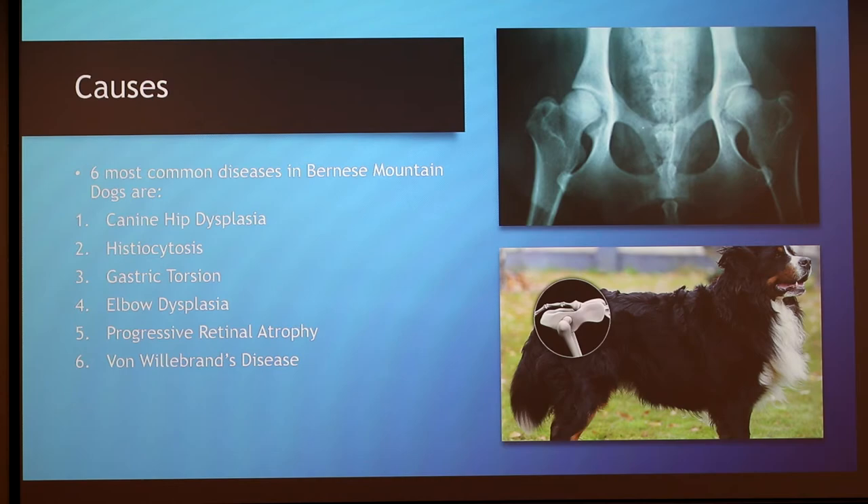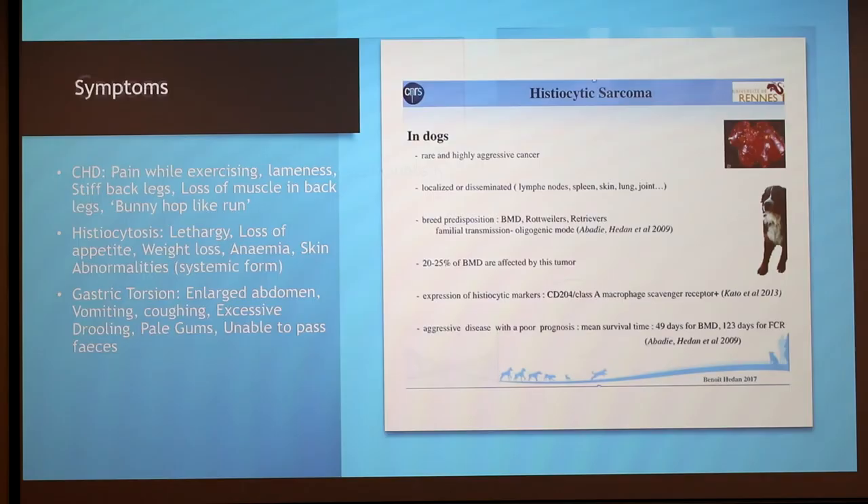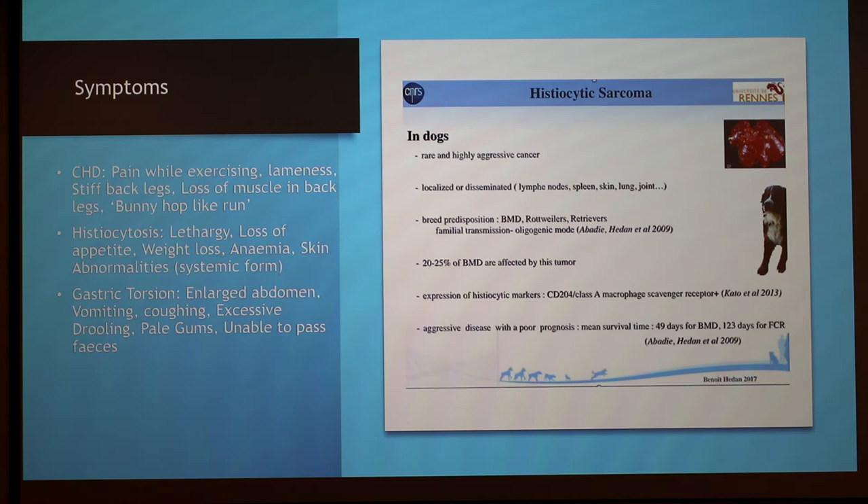Canine hip dysplasia, or CHD, is common in large breeds. It's when the femur bone and the hip socket meet incorrectly. This can cause arthritis in the joint. It is hereditary in various mountain dogs.